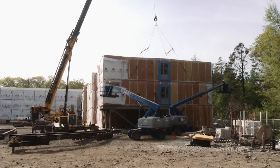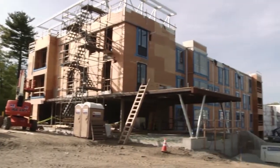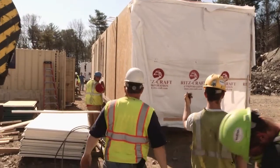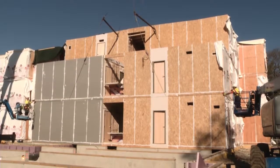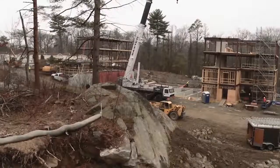This project at Endicott College consisted of student housing apartments inlaid around the rocks of the beautiful Beverly, Massachusetts campus, and a short construction timeframe made modular a must.